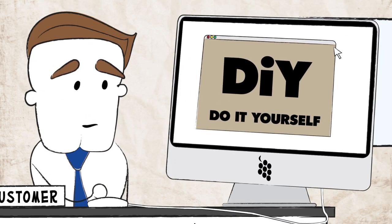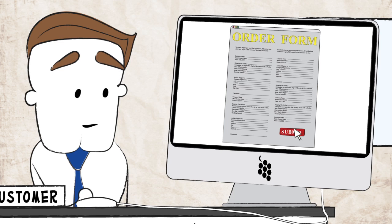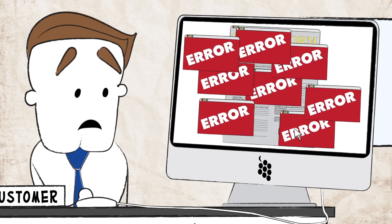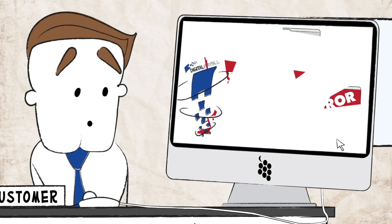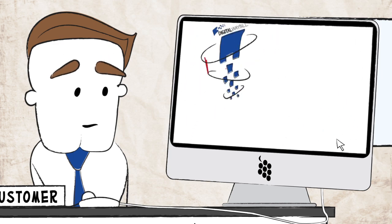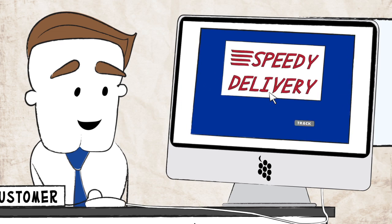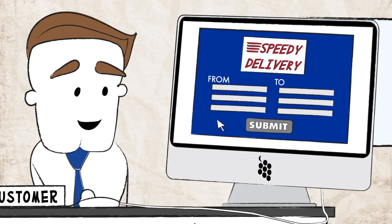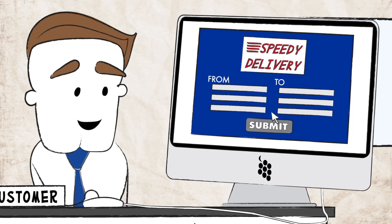Then, after the internet was invented and took over our lives, clients could place orders conveniently through the web. When Digital Waybill pretty much immediately came along and completely innovated the courier industry by creating a desktop icon for clients to connect with your company through a more feature-rich and easy-to-use interface to place and track orders, not to mention vastly improved and intuitive online ordering for your customers.